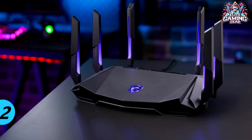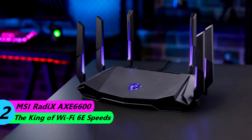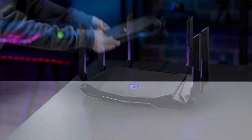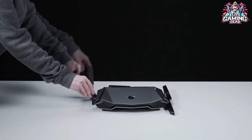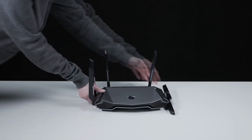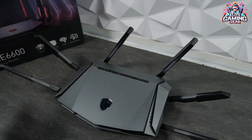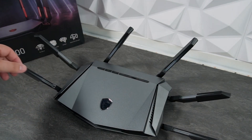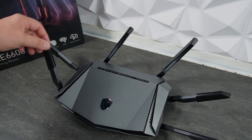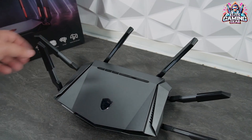#2: MSI Radix AXE6600 – The King of Wi-Fi 6E Speeds. If you're willing to invest around $200, the MSI Radix AXE6600 is a fantastic choice for those who crave the blazing speeds of Wi-Fi 6E. This router dominates the 6GHz band, achieving speeds of up to 532 Mbps in our tests, nearly 200 Mbps faster than its closest competitor.